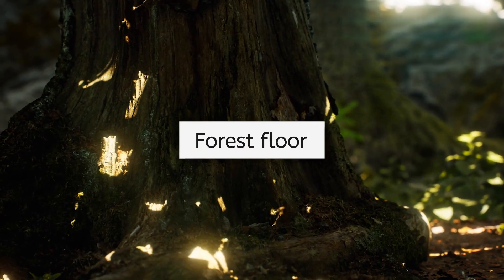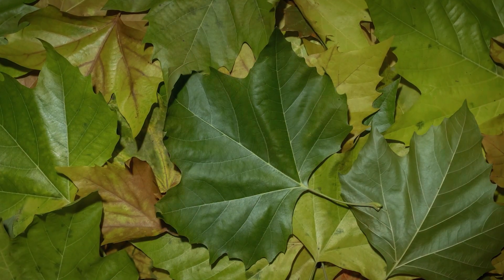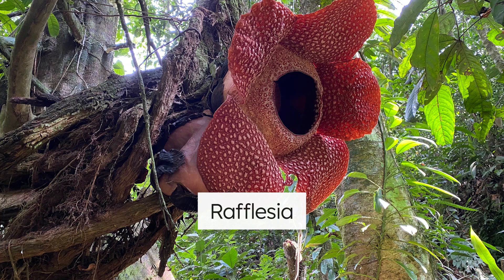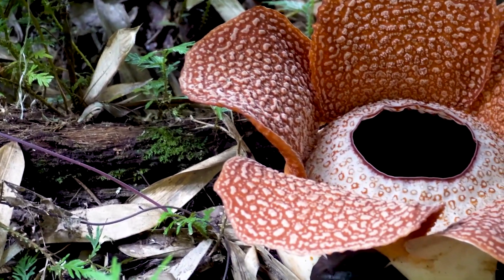Finally, the forest floor is where decomposition happens rapidly. Fallen leaves, fruits, and dead animals break down quickly, returning nutrients to the soil that are quickly absorbed by tree roots. Remember, the soil covering the forest floor is low in nutrients. Some species here have adapted to access these nutrients another way — stealing them from other organisms. Rafflesia, the world's largest flower, blooms here. Because of the lack of nutrients in the soil, this parasitic plant has no roots; it's adapted to steal nutrients directly from a host vine. To help with pollination, it attracts flies with its foul, rotting smell.